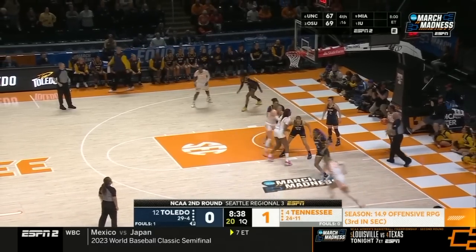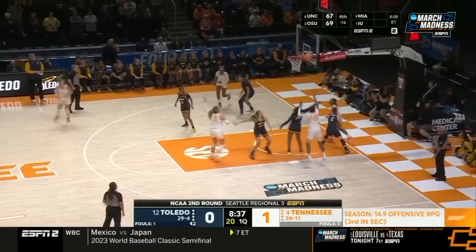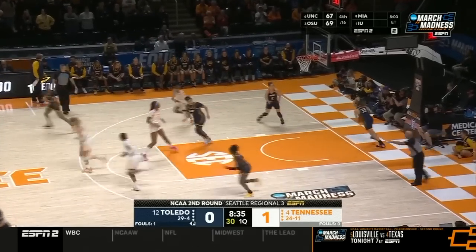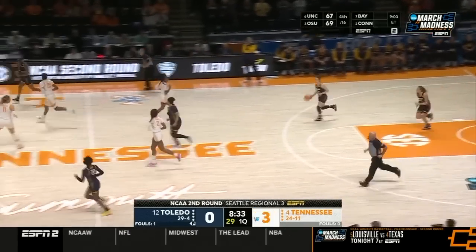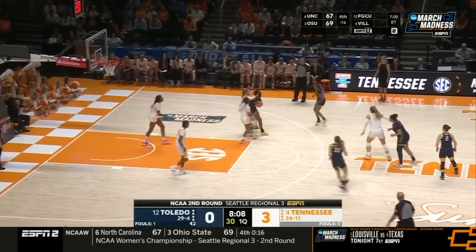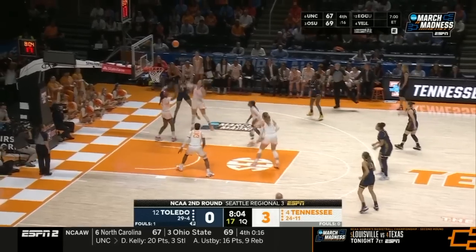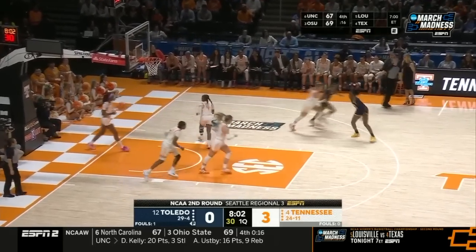See the problem that Tennessee presents on the offensive end: their length, their athleticism, their size on the interior. You get them to miss the shot, they just pursue the offensive board. For three, just off the back iron. Goss coming up with the rebound, and then Lockett's able to get the one-hander.